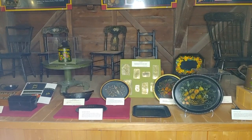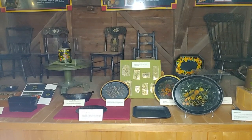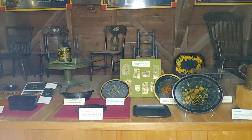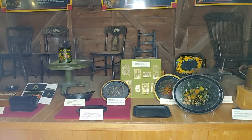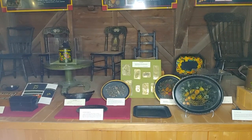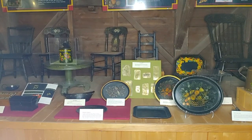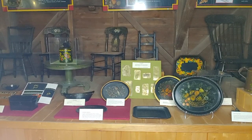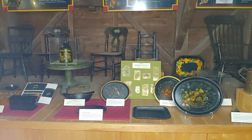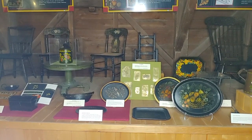Tinware, produced in a variety of forms by tinsmiths and sold by Yankee peddlers, served both a utilitarian and decorative function in the colonial home. Forms included candlesticks, sconces, tea caddies, lanterns, trays, bread baskets, boxes, pitchers, and tea and coffee pots. Many of these items were decorated by local artists, who used distinctive color palettes and design motifs.